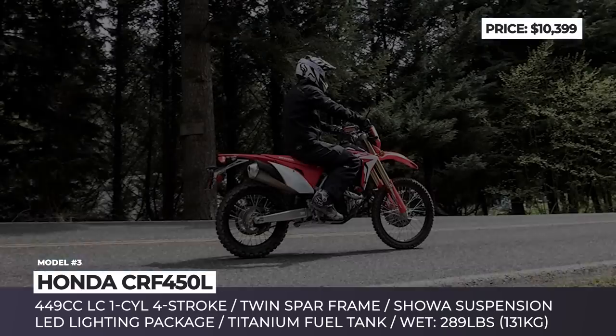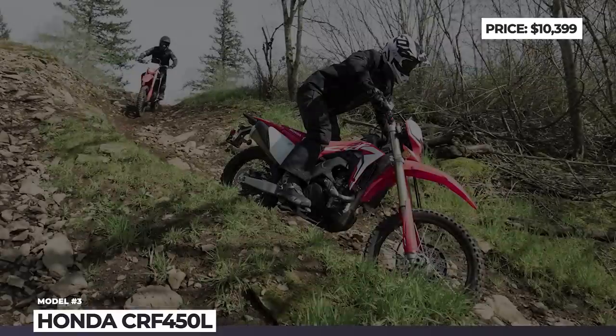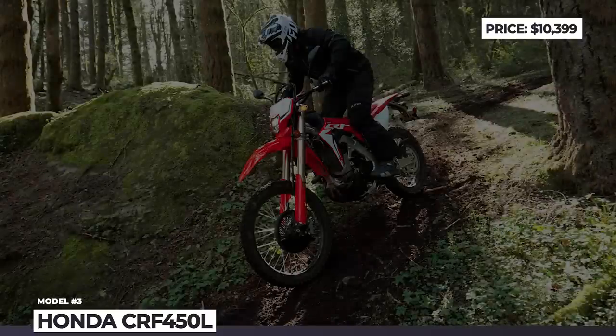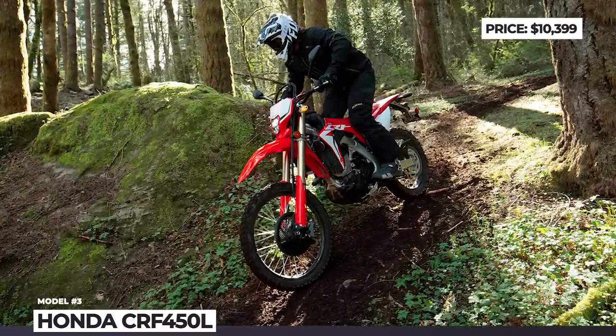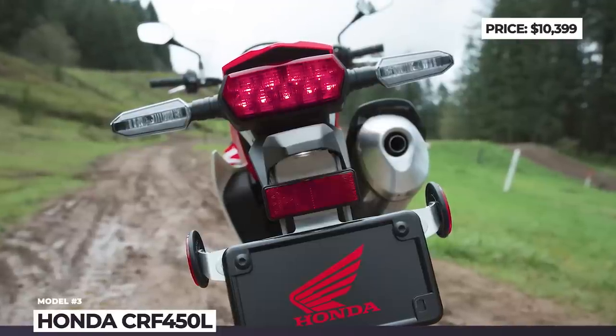In 2020, it continues with a new color scheme to go with the austere bodywork and comes featuring the same twin-spar aluminum frame, Showa suspension with about a foot of travel, titanium fuel tank, and lithium battery, contributing to a low wet weight of 289 lbs.